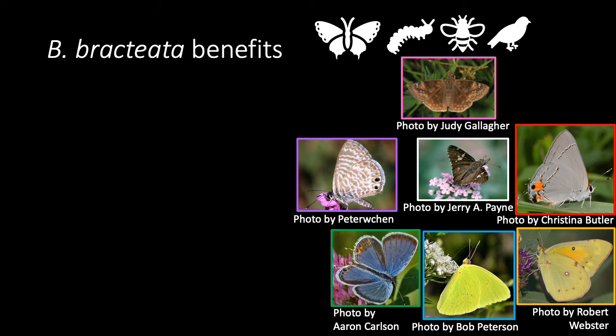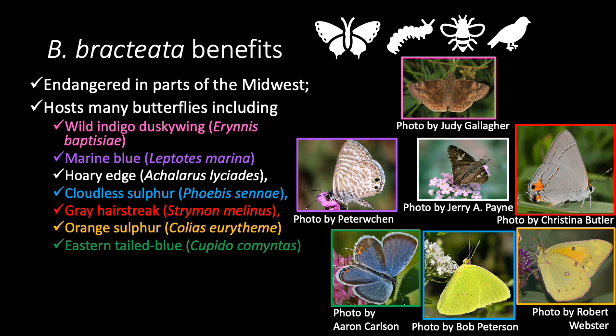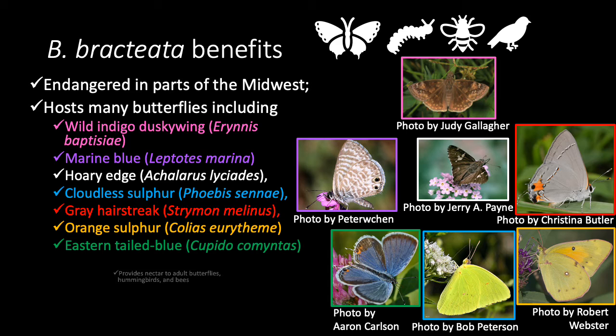There are many benefits to growing Baptisia bracteata in your garden. This species of Baptisia is endangered in parts of the Midwest, so planting it in your garden helps. It also hosts a wide array of butterflies, some of which are pictured on the right. The flowers also provide nectar to butterflies, hummingbirds, and bees. These early flowers are particularly important for queen bumblebees. And, as a legume, these plants fix nitrogen, making them hardy in low-nutrient soils.